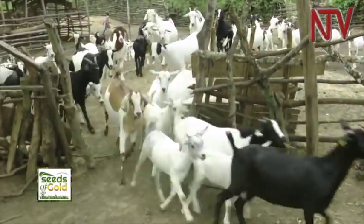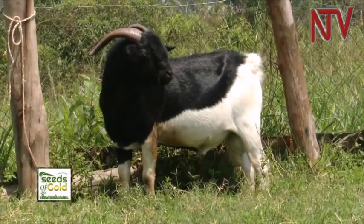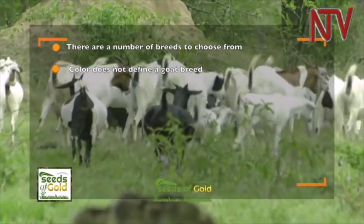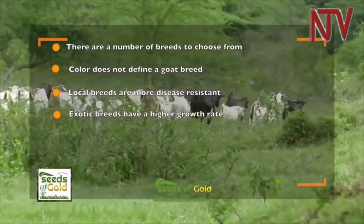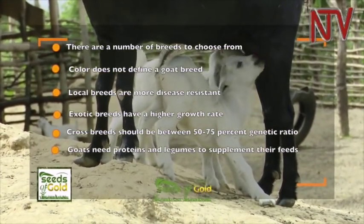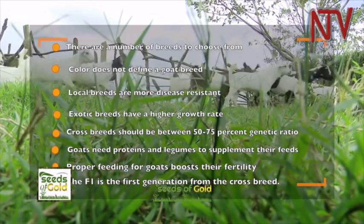To recap the key information from this edition of the Seeds of Gold Farm Clinic: there are a number of breeds to choose from; color does not define a goat breed; local breeds are more disease-resistant while exotic breeds have a higher growth rate; crossbreeds should be between 50 to 75 percent genetic ratio; goats need proteins and legumes to supplement their feeds; proper feeding boosts their fertility; and the F1 is the first generation from a crossbreed.